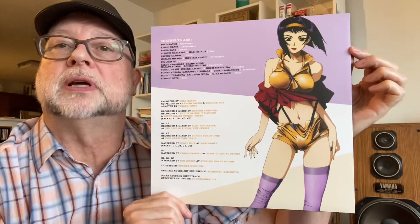On the back we have the members of the Seatbelts, the band performing the music, along with production credits and where things were recorded. The original cover art was designed by Toshihiro Kawamoto. Yoko Kano was one of the primary producers of the whole project, with recording done in many different locations.